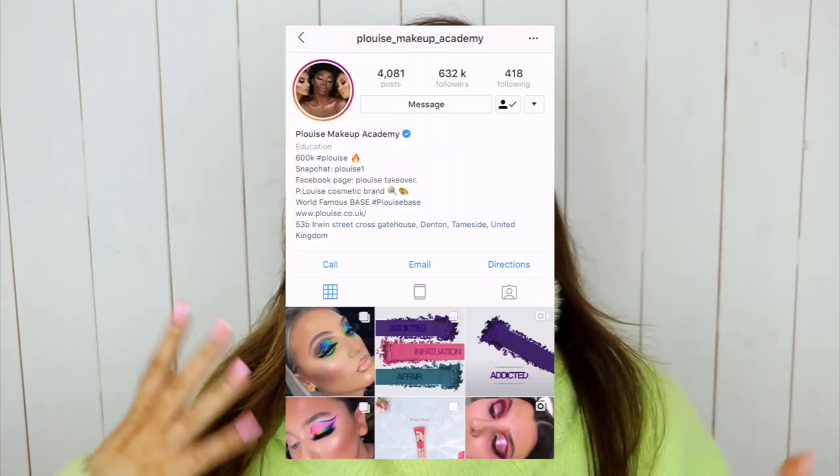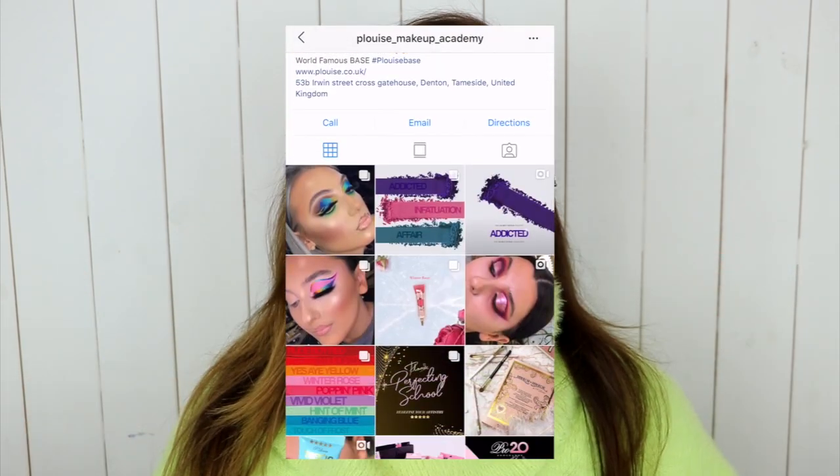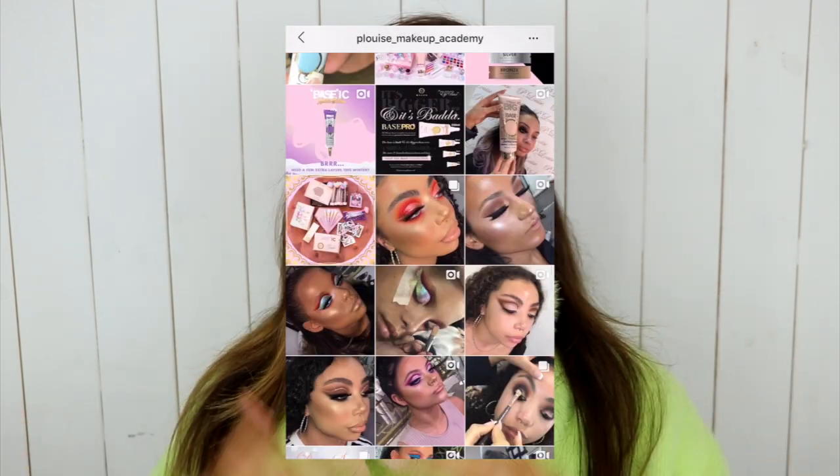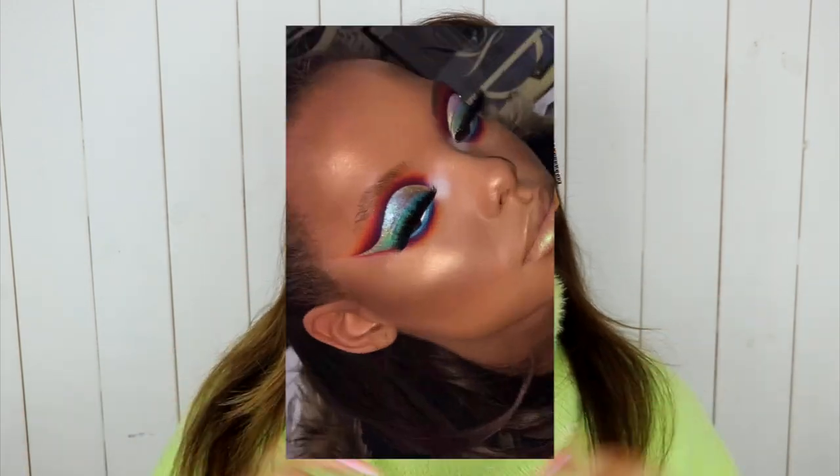Make sure your notification bell is on for future ones. As you can tell by the title and the way that I look right now, we are testing P Louise makeup. They are kind of like an Instagram-based makeup artist academy. I think they just started off as an academy and just kind of blew up on Instagram for their amazing looks — always so colorful, so creative. Then they came out with their own makeup, which is so exciting. I feel like they've been around for a while, but the base is what kind of kick-started them, and now there's eyeshadows, lashes, glosses, all of that kind of stuff.